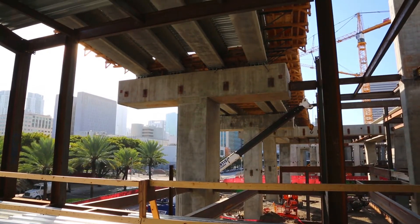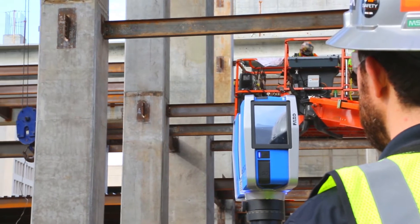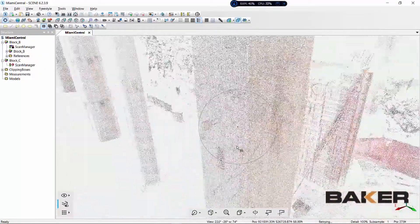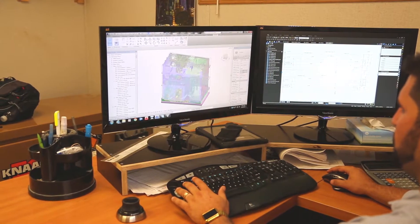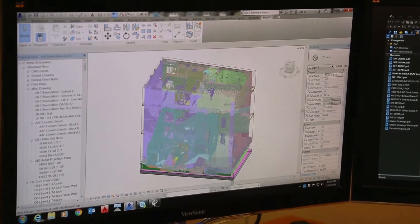Once the embeds are placed and the concrete is poured and we strip the formwork, we go out with the Faro scanner and scan the concrete structures showing the embeds. Then we bring it into Faro Scene, get all the scans put together, clean it up in ReCap, and put it into Revit where our main model is stored. Then we can compare the actual versus the proposed location.